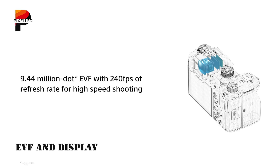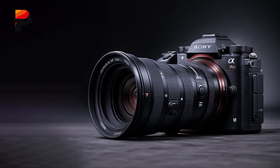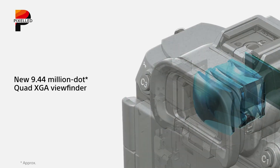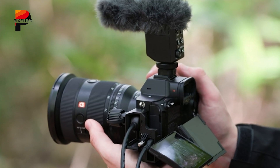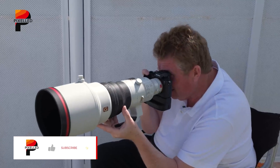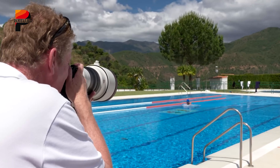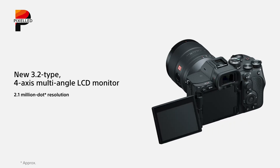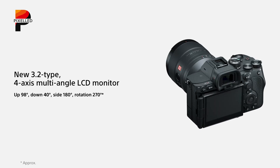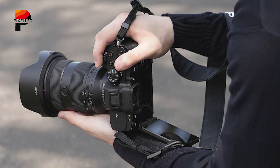Sony's flagship cameras are known for their exceptional electronic viewfinders, and the A7R6 is likely to continue this tradition. The 9.44-million-dot EVF of the A7R5 has been highly praised, and the A7R6 may offer further enhancements such as improved refresh rates or brightness, providing an even more immersive and responsive shooting experience. Improvements are also expected in the camera's rear display, with a 3.2-inch articulating touchscreen at higher resolution making it easier to compose shots, review images, and navigate menus. Touch-based controls are likely to be more intuitive, streamlining workflow for both seasoned professionals and newcomers.